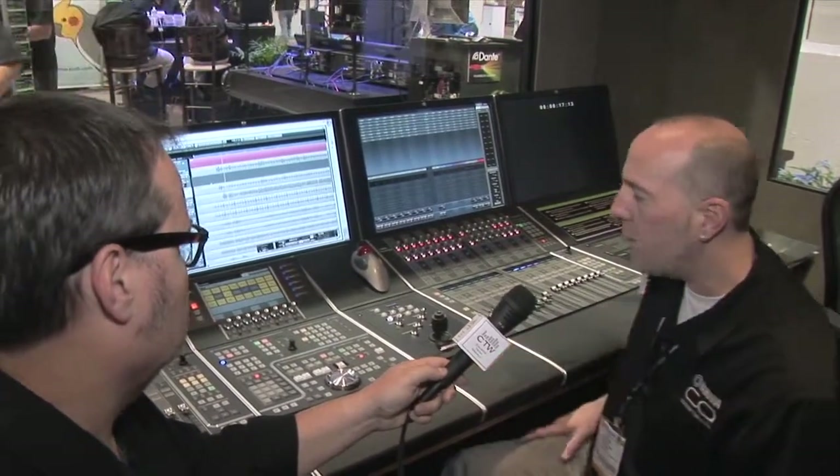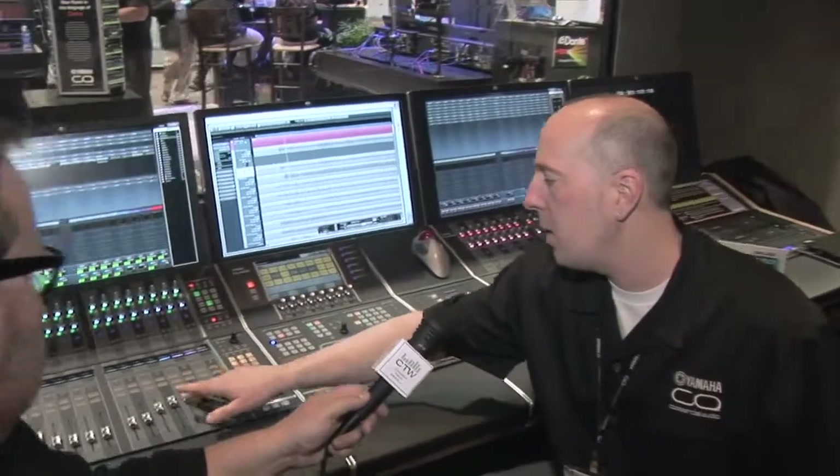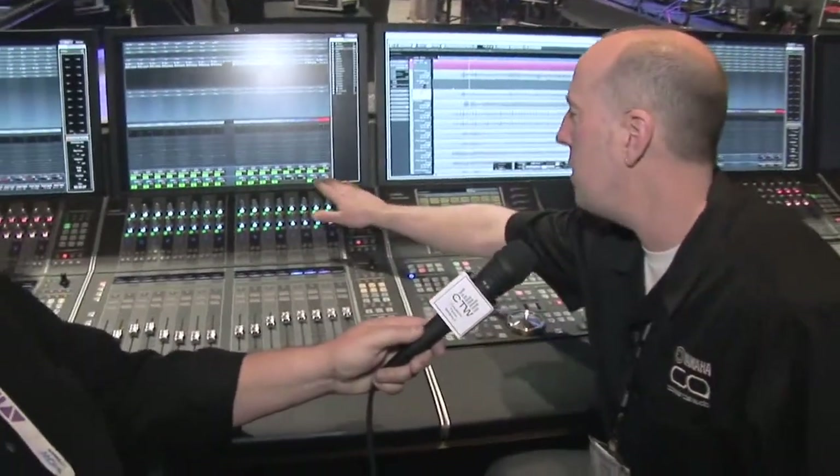It's compatible with Nuendo 6 and Cubase 7 and other platforms you may want to work in. It's based on the Dante audio network, so it's fully networkable and compatible with our CL series and Rio series Dante mixing system. It's got unique features like touch-sensitive faders and touch-sensitive knobs.